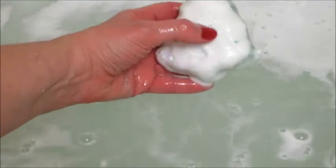Each bath bomb comes with a limited edition ring made with pink or white opalescent Swarovski crystals — very pretty, and there are several different rings to collect.